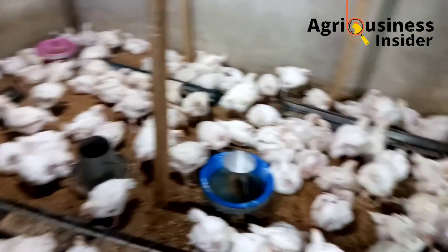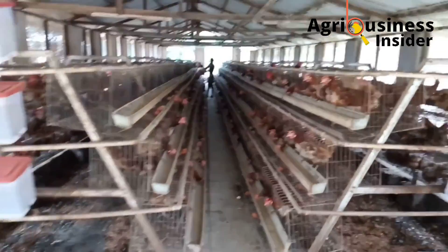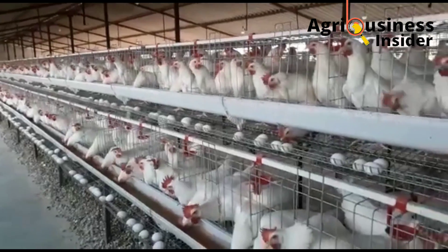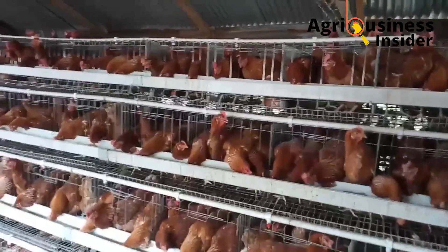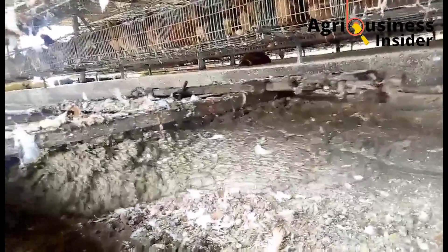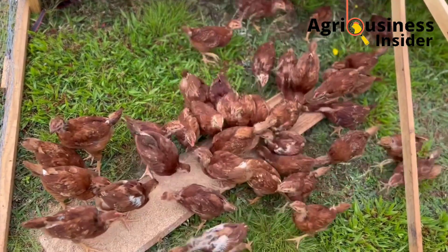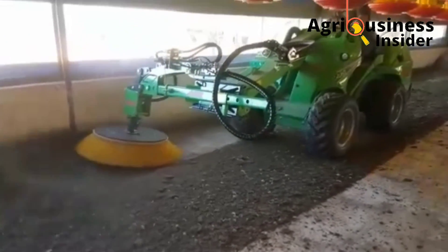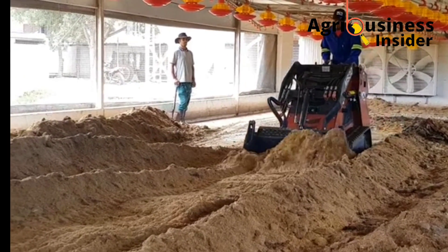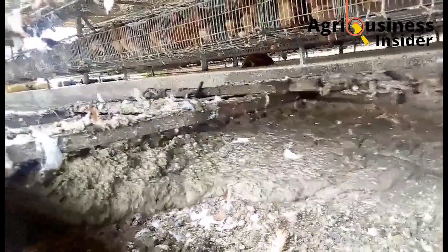The deep litter system has lower hygiene because chickens stay on their poop, whereas in the battery cage system, poop collects underneath the cages keeping birds cleaner. Eggs are also cleaner in the battery cage system. However, the manure from the deep litter system is of better quality because mixing with the litter makes it dry and readily usable on the farm, compared to the wet manure from the battery cage system.